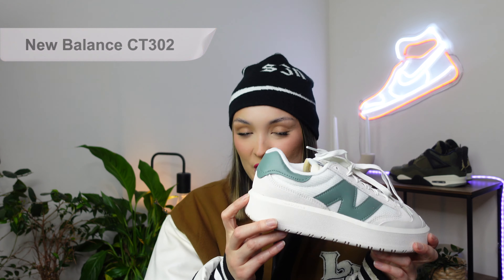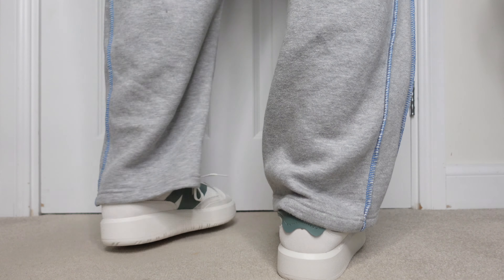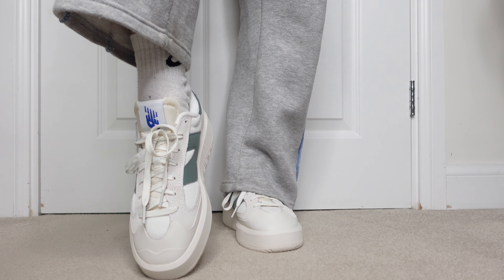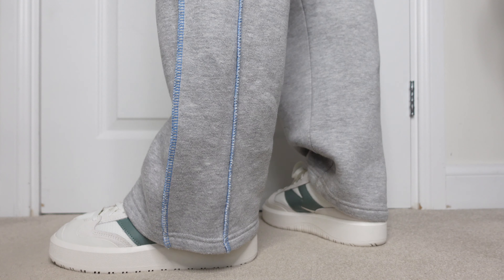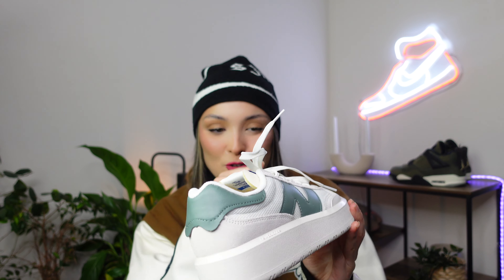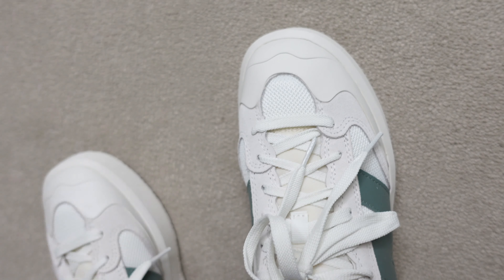New Balance have really been winning in the last couple of years. Here we have the New Balance CT302. They've taken a classic tennis silhouette and turned it into a chunky, smart casual sneaker. It usually retails for £100, $100, but I have seen them on sale for about £60. We've got a creamy white paired really nicely with a sage green, as you can see from the New Balance logo and on the heel tab. This is a very chunky shoe with a thick midsole, and on the upper we have suede, mesh, and rubber. It almost reminds me of an Alexander McQueen and looks a lot more expensive than it actually is — absolutely ridiculously clean on foot.